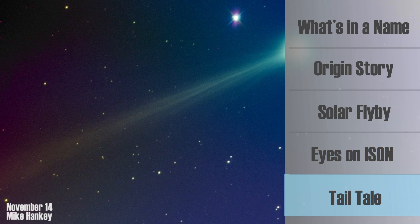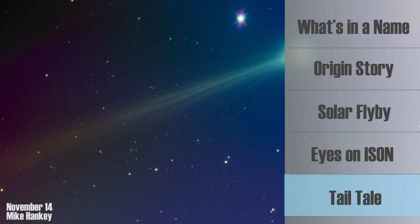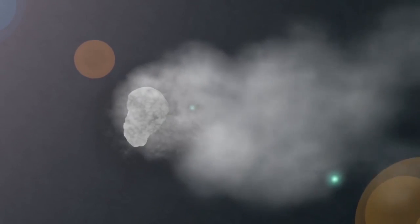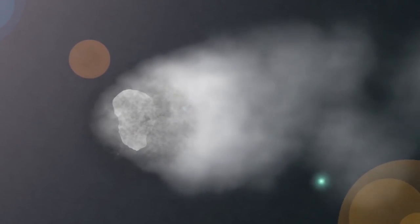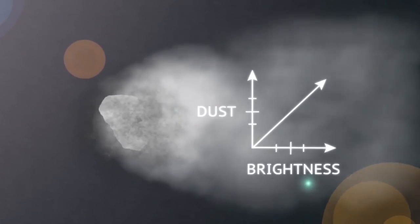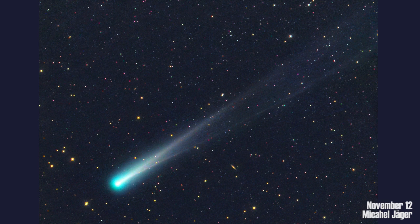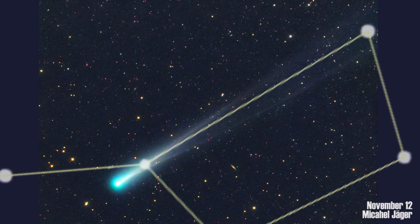One thing these images show us is ISON's magnificent tail. As the comet gets closer to the Sun and endures ever-increasing temperatures, it sheds particles of rock and ice, and some of this trails behind ISON in a growing plume of dust. The tail recently reached a length of 16 million kilometers. At this length, when you look at the comet from Earth, its tail takes up a big streak of sky — enough to appear as wide as the bowl of the Big Dipper.